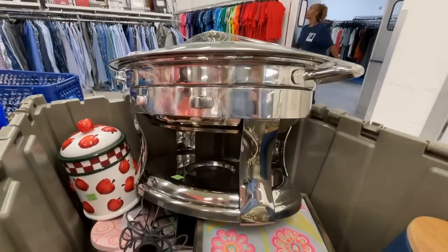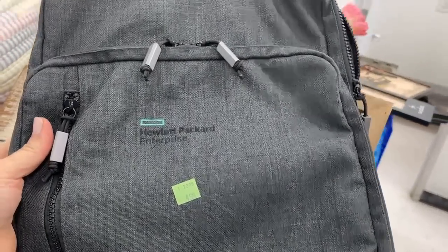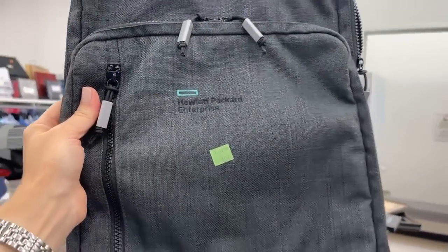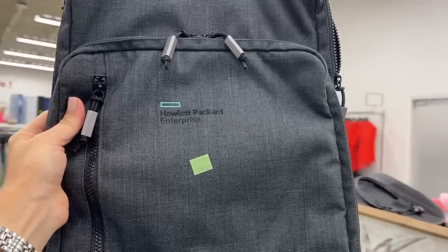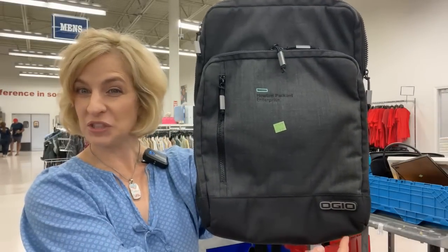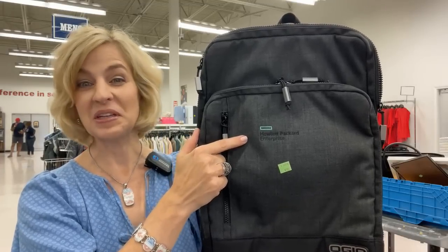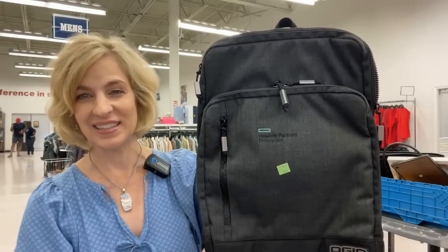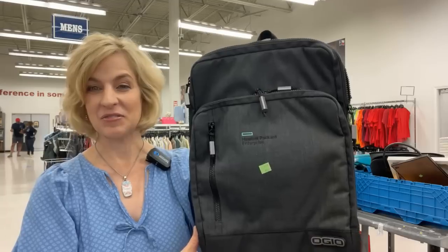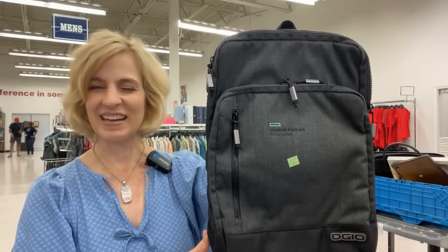A chafing dish — very practical. And a high-end backpack with a surprise logo — a practical find for $4.99. This is an OGO brand backpack; these go for about $150 to $200 and up on Amazon. That is a real find, especially with my husband's company logo — Hewlett Packard Enterprise. Now he can pack up his supplies for work, and he's definitely upgraded already. This will be a nice surprise for him.